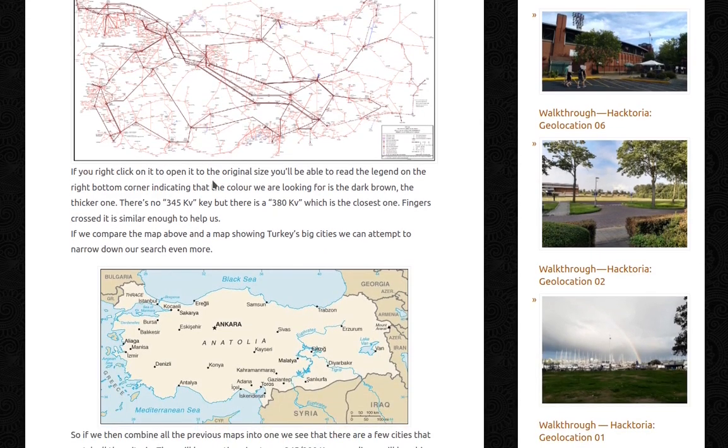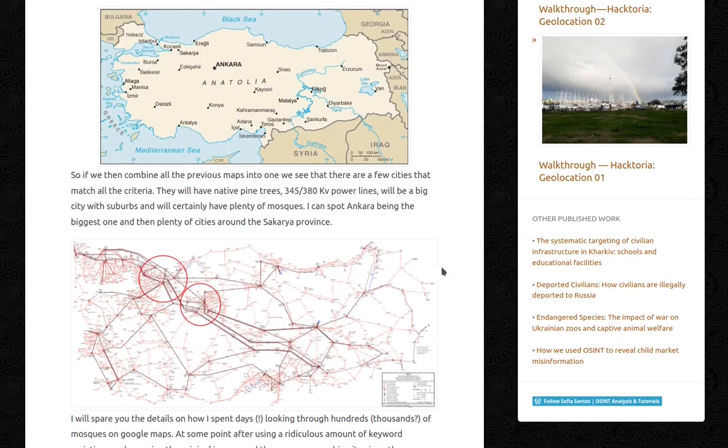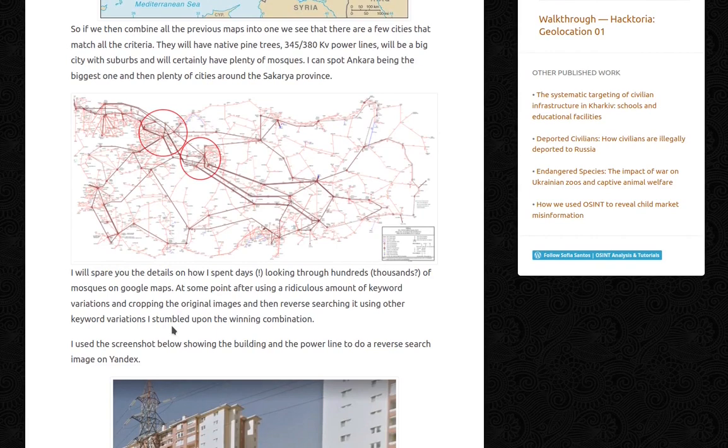Comparing the power line map with Turkey's big cities map, I can attempt to narrow down the search even more. Combining all the previous maps, there are a few cities that match all criteria: native pine trees, 345/380 kV power lines, being a big city with suburbs, and plenty of mosques. I can spot Ankara being the biggest candidate — a very big city — and then plenty of cities around the Sakarya province. I will spare you the details of how I spent days looking through hundreds of thousands of mosques on Google Maps.